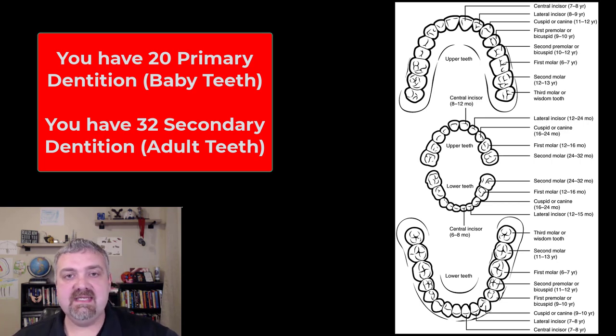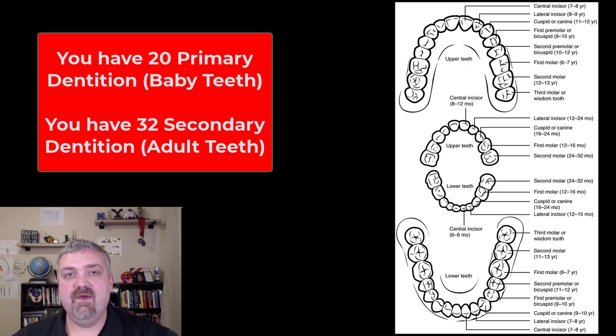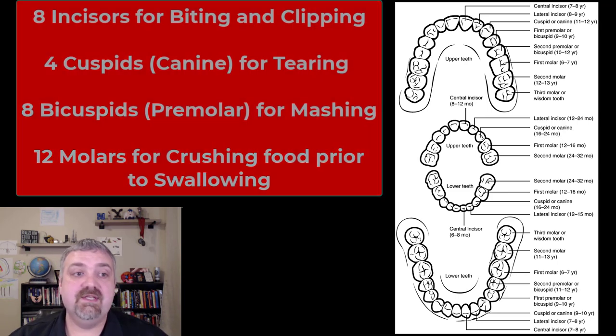You do have two sets of teeth or dentition. Your baby teeth, deciduous teeth, or primary dentition — those are all the same thing. Your first set of teeth, your baby teeth — there's going to be 20 of those. And then those are going to fall out and be replaced by your secondary dentition, your adult teeth or your permanent teeth, and there's 32 of them.